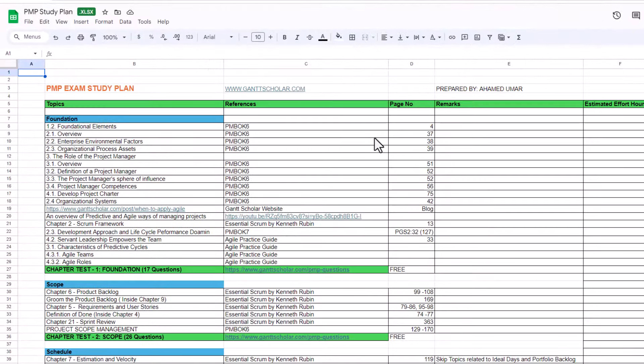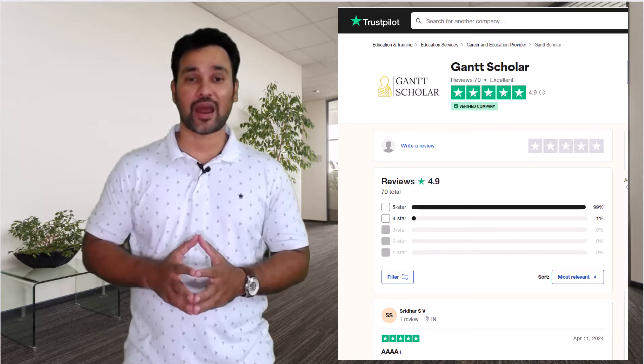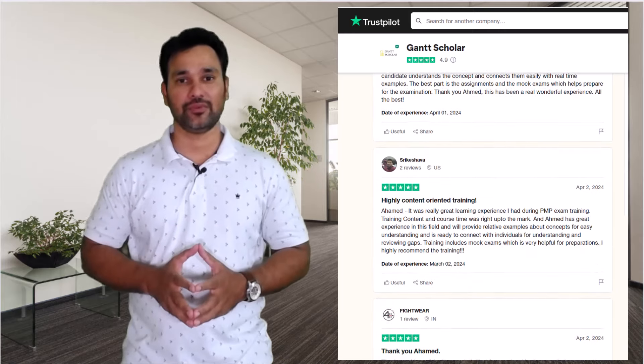After completing the training, we create a custom study plan for you and grant access to exclusive learning resources to make your PMP exam preparation walk in the path. We always strive hard to exceed the expectations of those who trust us, which is why we have excellent ratings and reviews for our training.